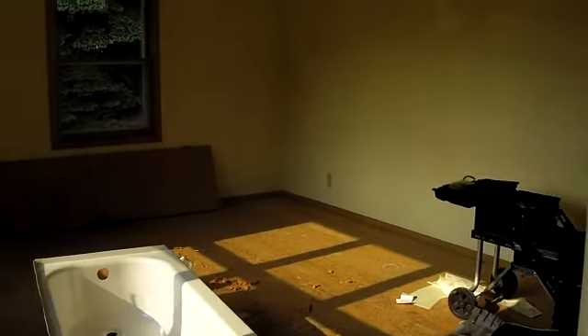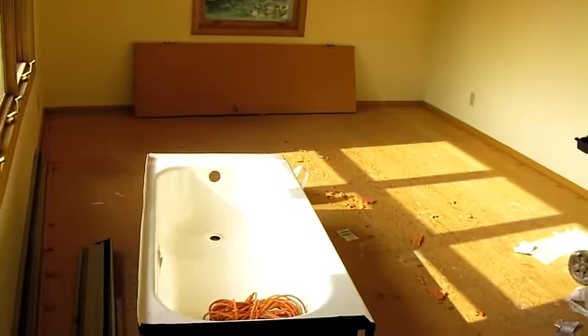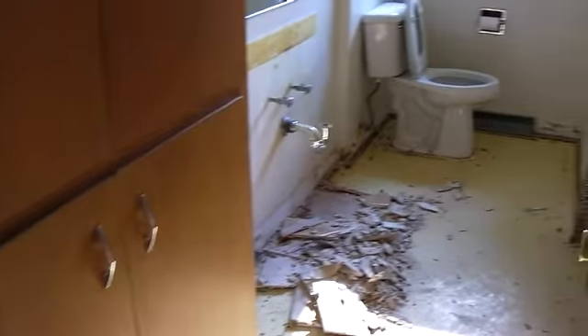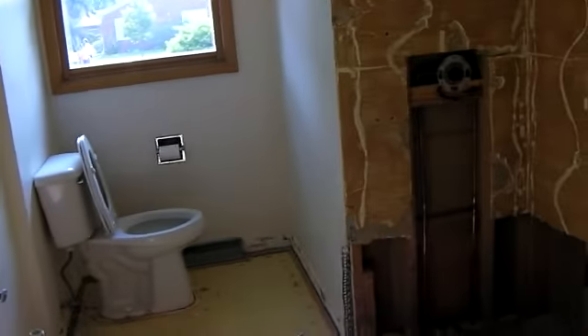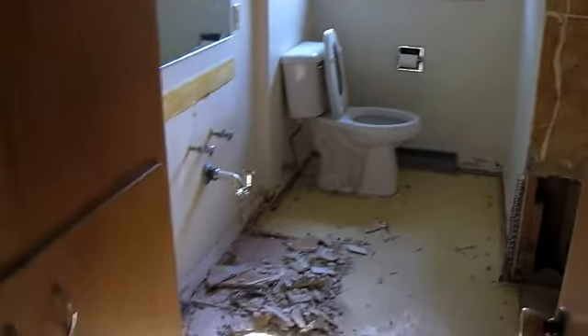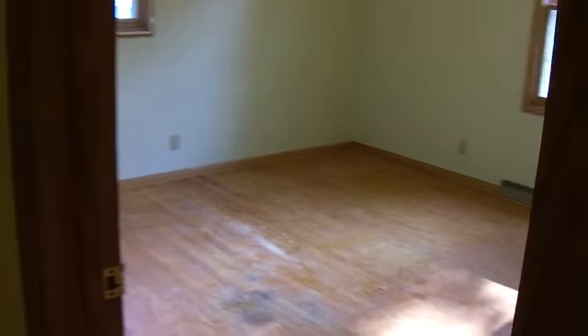Let's take a walk inside. There's the living room. Walking down the hall into the first bedroom, which has hardwood floors. And here's the bathroom. And the additional two bedrooms at the end of the hall, also with hardwood floors.